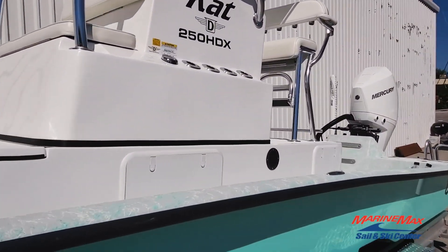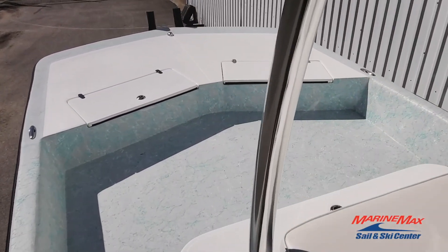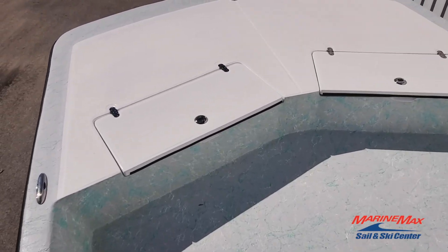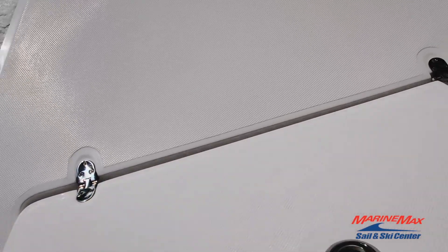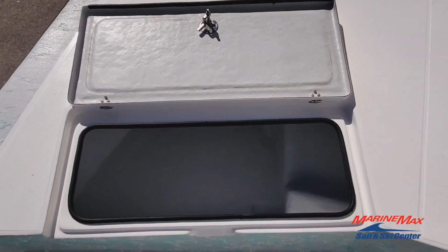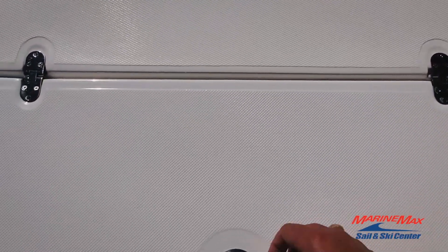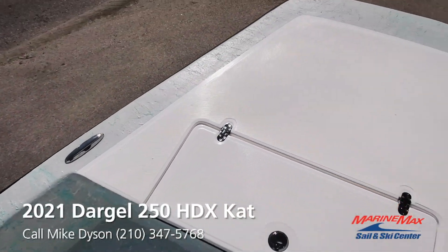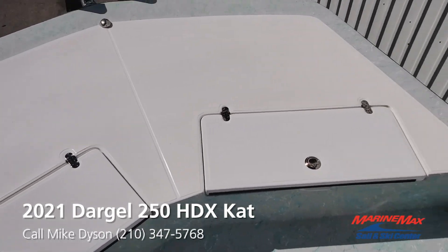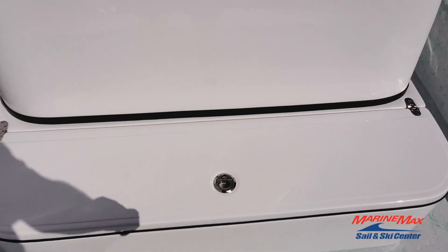Fishing room for days on a 250 Cat. Nice wide — these are all dry boxes. All stainless hardware of course. You'll notice that the lids allow you to lay them flat so you don't worry about having to hold them up or the wind blowing them over and slamming down. Pop-up stainless cleats. Nice textured bow area. Massive live well and foot rest here at the console.